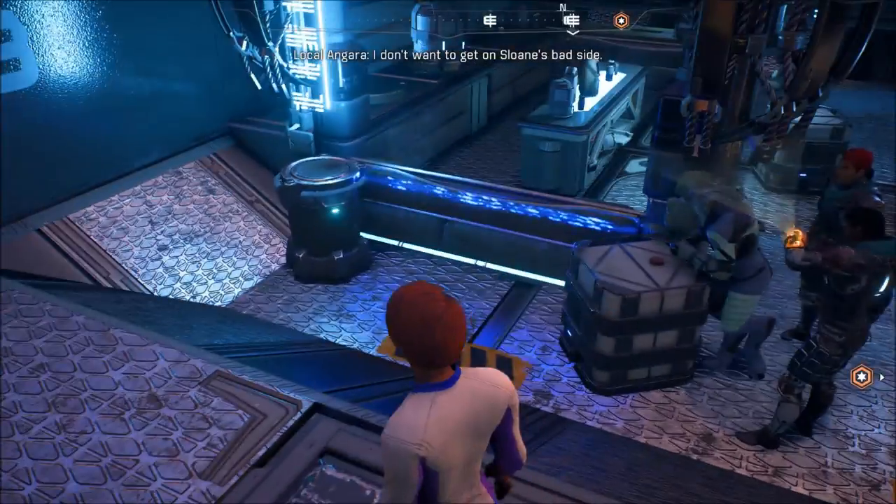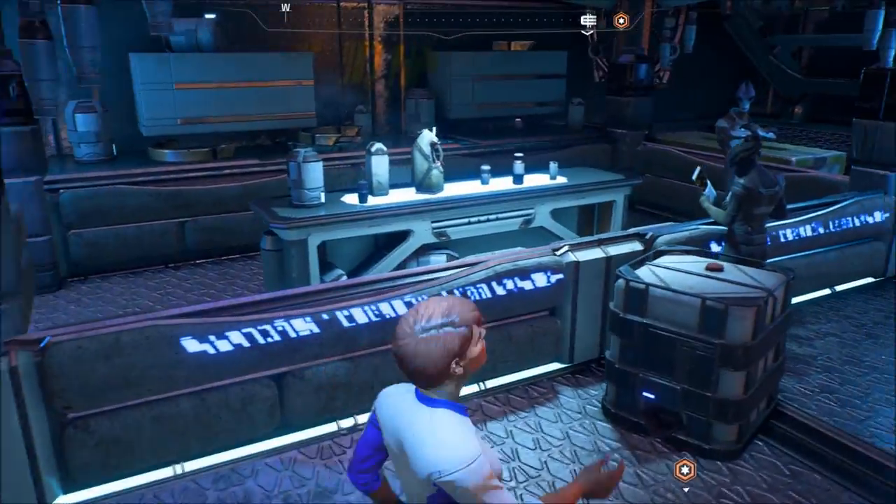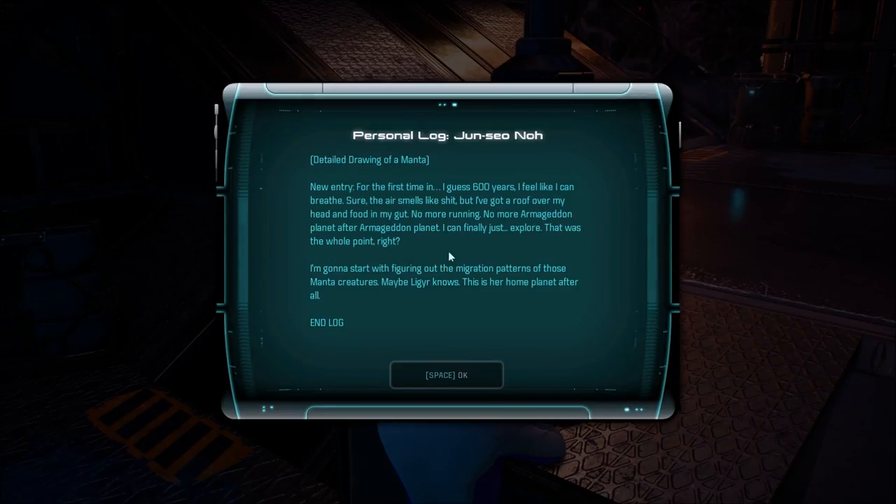There's a data pad here — how to give Sloan a cut. Personal log from Yun-Seo-No, detailed drawing of a manta. New entry: for the first time in 600 years I feel like I can breathe. Sure, the air smells like shit, but I've got a roof over my head and food in my gut. No more running, no more Armageddon planet after Armageddon planet. I can finally just explore — that was the whole point. I'm going to start with figuring out the migration patterns of those manta creatures. Maybe Ligier knows; this is her home planet, after all.